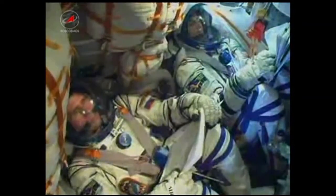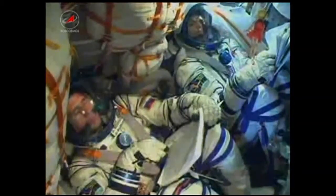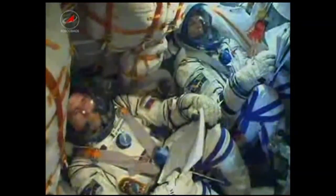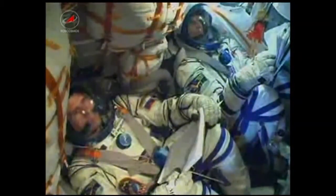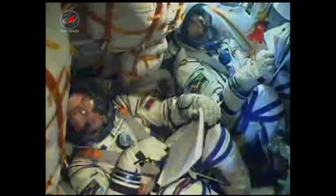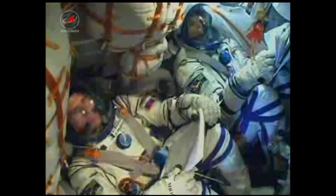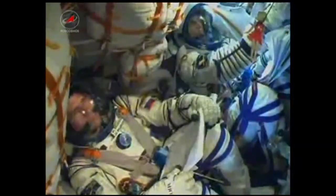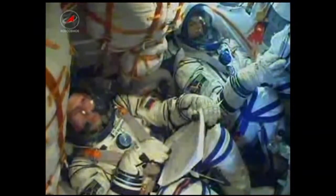All of the parameters are nominal. At the seven-and-a-half-minute mark, the team reporting that the vehicle is still flying as expected. The Soyuz is still being propelled by the single engine of its third stage. Everything is nominal on board as well.